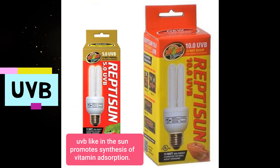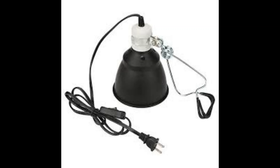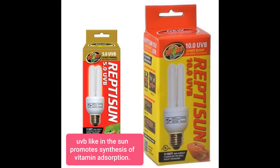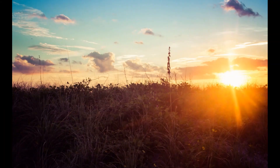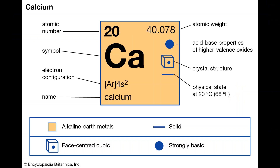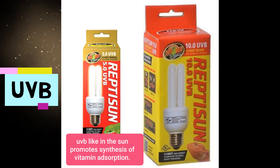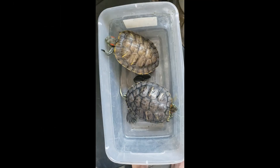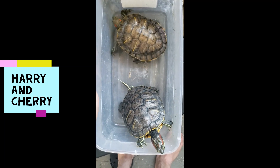Now, what we need to talk about is the UVB. The UVB is similar to the UVA in that they're both lamps, but the UVB is essentially the ultraviolet light which would come from the sun. You know that we need sunlight to provide us calcium as humans — well, UVB is important for turtles and for their bone and shell development. Like I said, it helps to absorb the calcium.